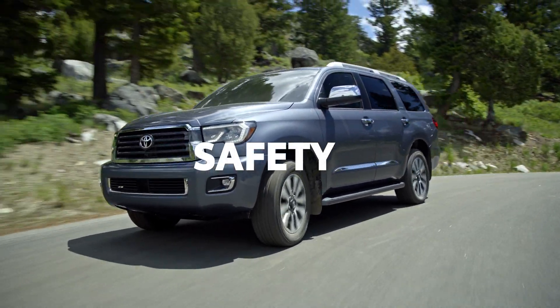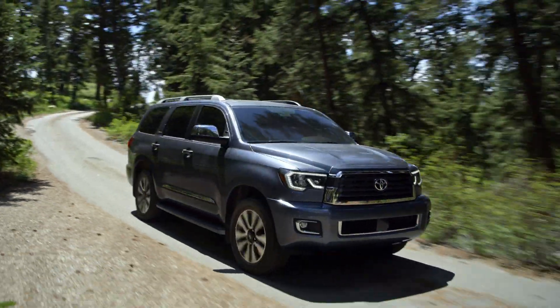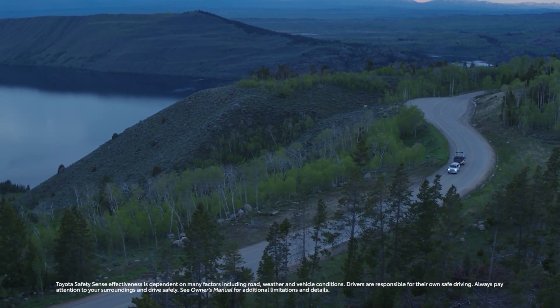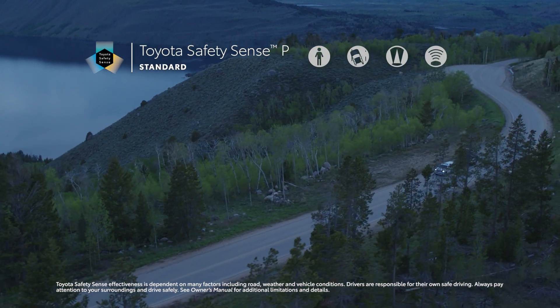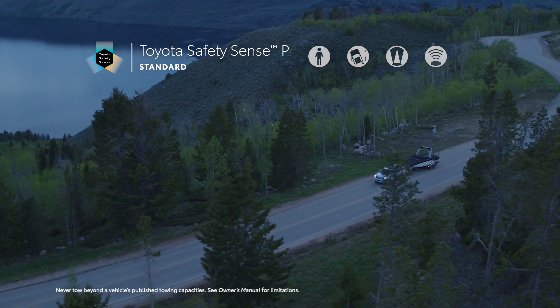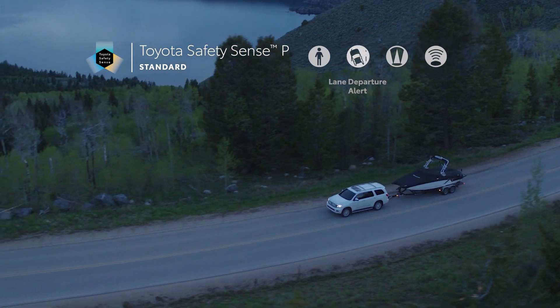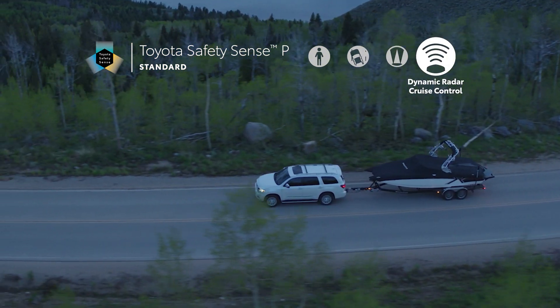Sequoia packs a ton of performance features into its full-size frame, but it also makes safety a top priority, with an array of cutting-edge systems designed to help protect every passenger. This all starts with Toyota Safety Sense P — a suite of safety technology that's standard across every Sequoia trim. TSS-P includes Toyota's pre-collision system with pedestrian detection, lane departure alert, automatic high beams, and dynamic radar cruise control.